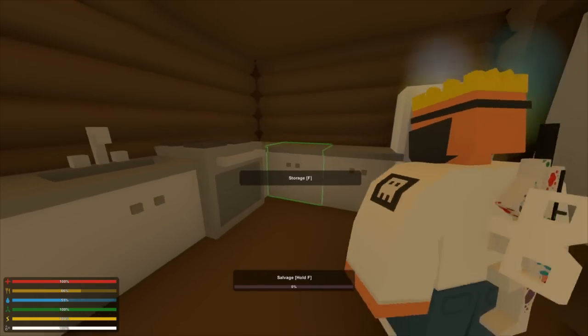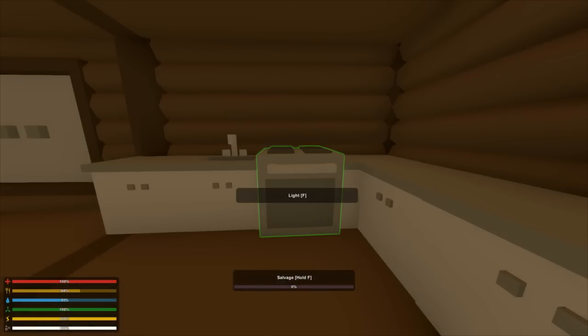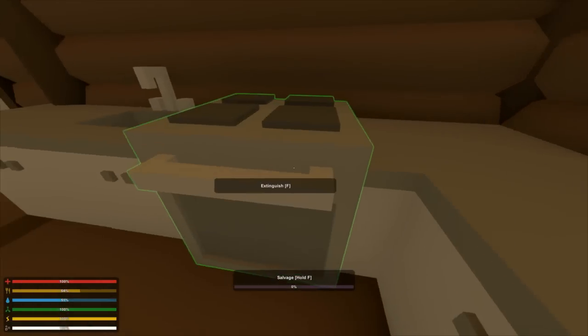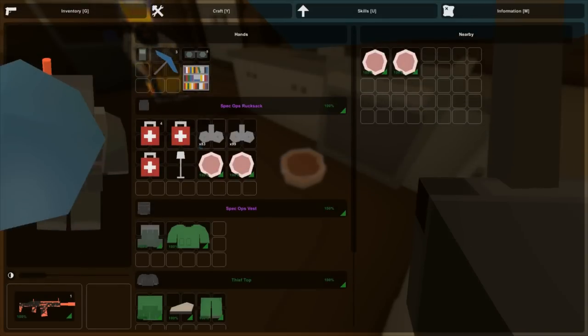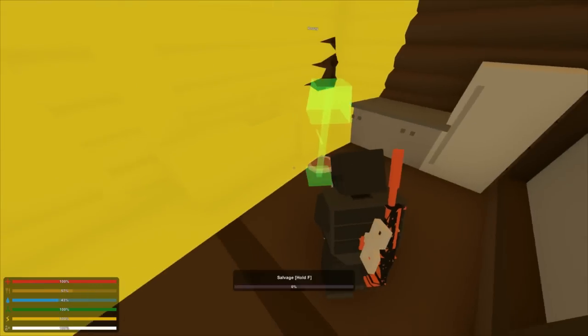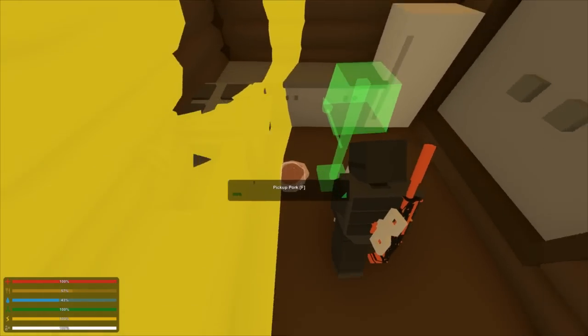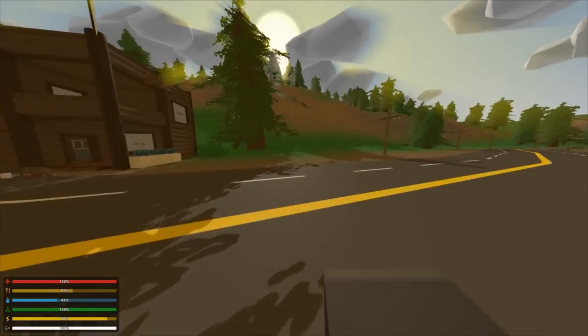Look at all of this new furniture that has been added in the latest Unturned update. Oh, we can actually use the oven — I didn't even know that. Also, give me your bacon right now. Wait, is it even inside the radius? Because I remember... yeah no, it isn't. Oh no, it's just outside the radius, damn.